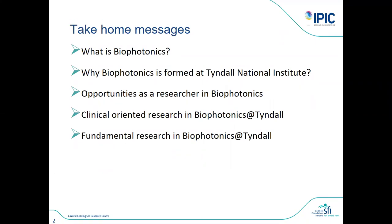We are doing some clinical-oriented research and some more fundamental research in biophotonics. I will quickly take a few examples of each of those to give you a sense of what we could do.